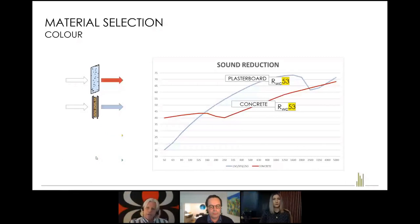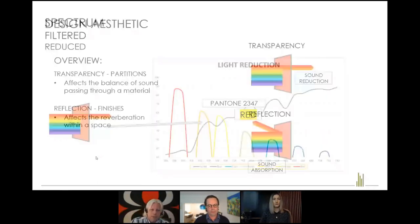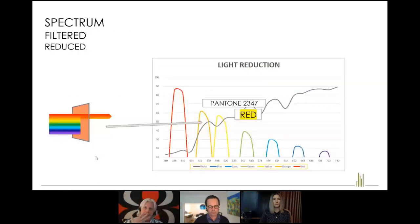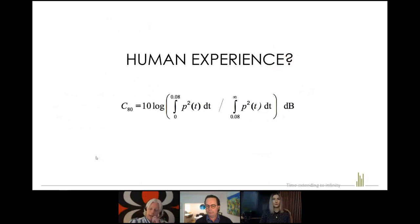Going back to material selection: if you look at two materials with the same Rw number, it's like specifying red paint rather than a precise Pantone colour — you could get any red. Similarly, a plasterboard partition may not achieve the characteristics of concrete without considerable additional work. A sandstone building has a very different acoustic characteristic to a plasterboard-lined building. The design aesthetics are made of the transparency of partitions where we lose sound through them, and reflections of finishes which give each reflection a colour.